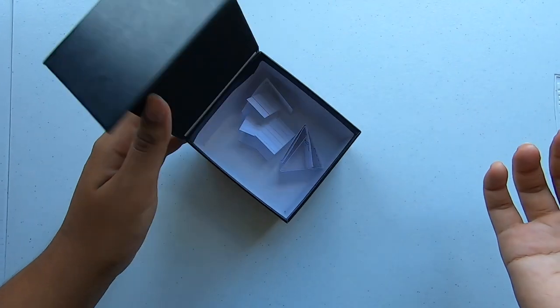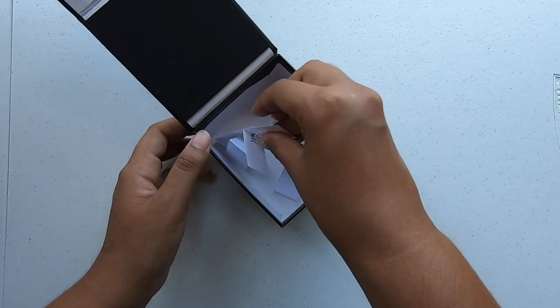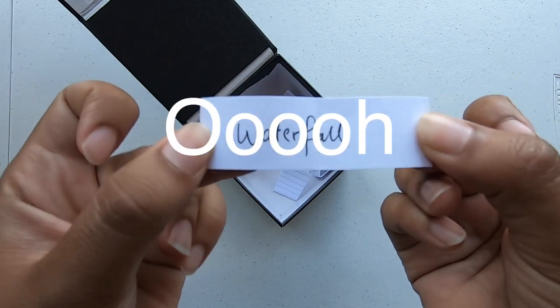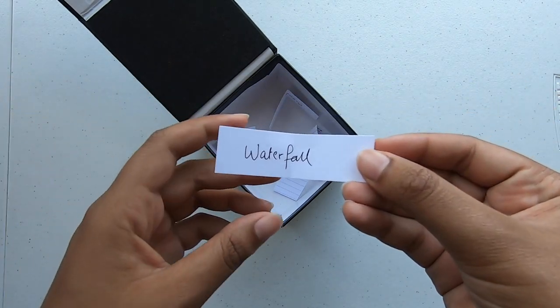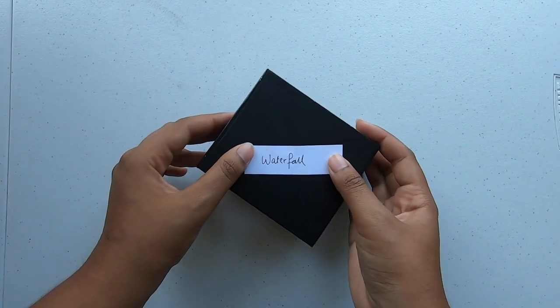And then I will open it — I'm not going to look, I'm just going to pick something. Your prompt is going to be painting a waterfall! Alright, we got our theme.